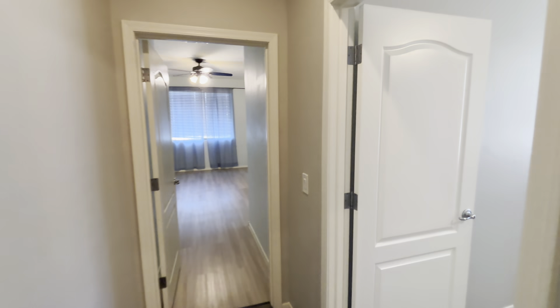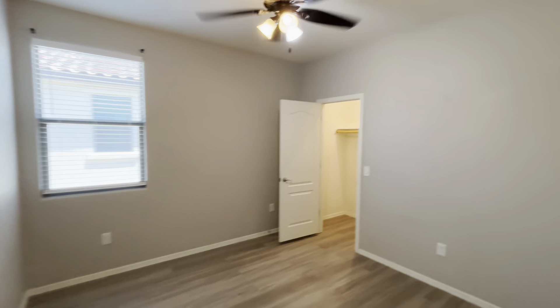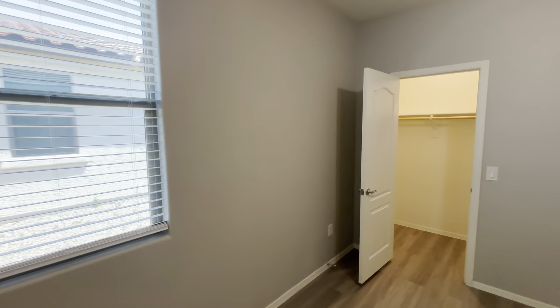If you keep on going right through the bathroom, we're gonna continue straight on and to the right. This is gonna put us into the third bedroom. Again, it's got the hardwood flooring, a nice big fan, and here is a view of that closet.